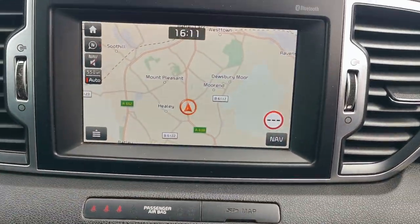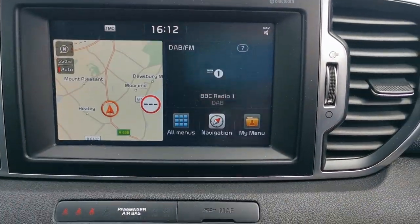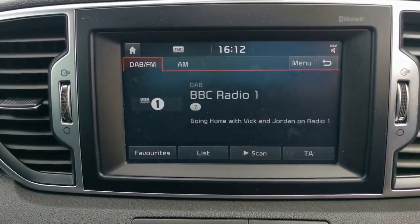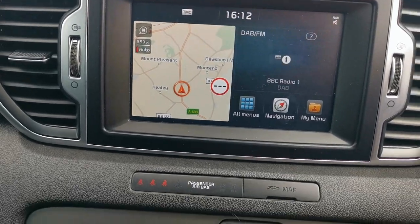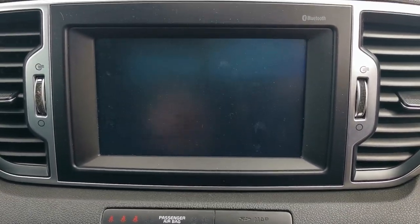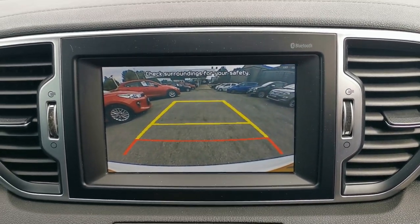You've got the touch screen media system with full screen navigation. On the audio side you've got AM, FM and DAB radio stations, Bluetooth connectivity so you can play music from an external device, and a rear parking camera with a view from the camera when you place the vehicle in reverse.